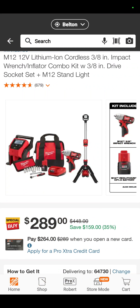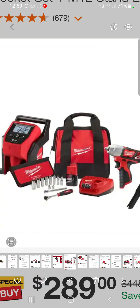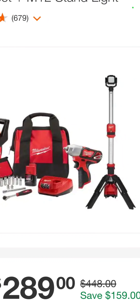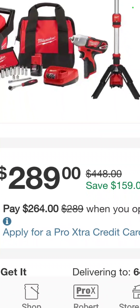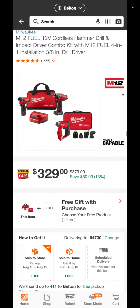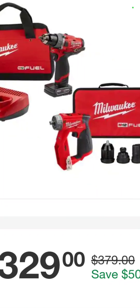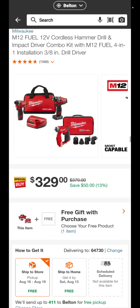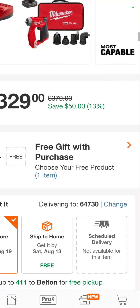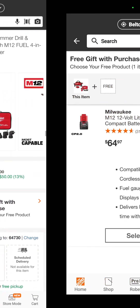You've got an M12 car care kit: the tire inflator, ratchet, sockets, extensions, impact wrench, and the M12 tower light for $289 — that is a savings of $169. The M12 impact driver, hammer drill, and installation driver combo kit with two batteries is $329, but you also get another battery, so it'll be three batteries with that for the same $329.